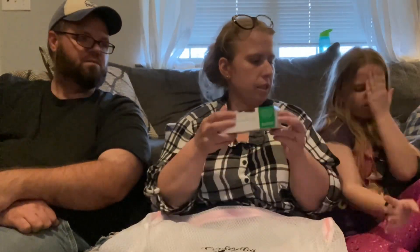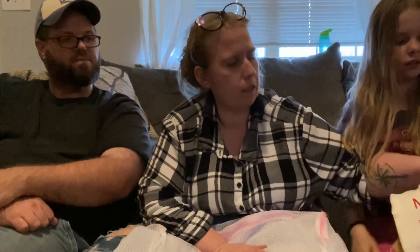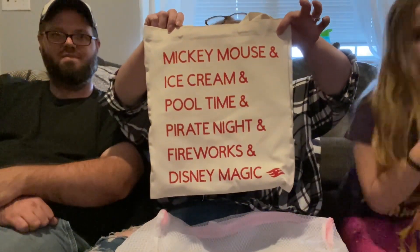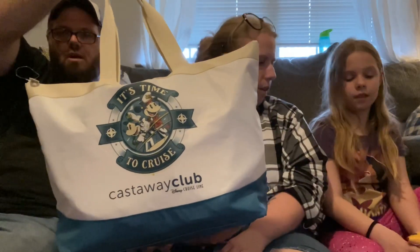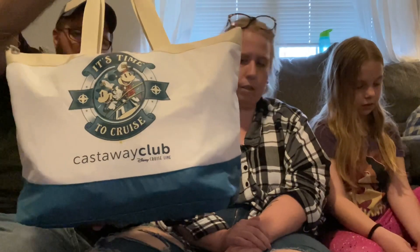And then we got some chocolates. We also got a bag from the Swansons - I love this bag! And then we got this bag for being Silver Members. They used to have the cross-body bag and now it's this nice cooler bag - it's really nice.